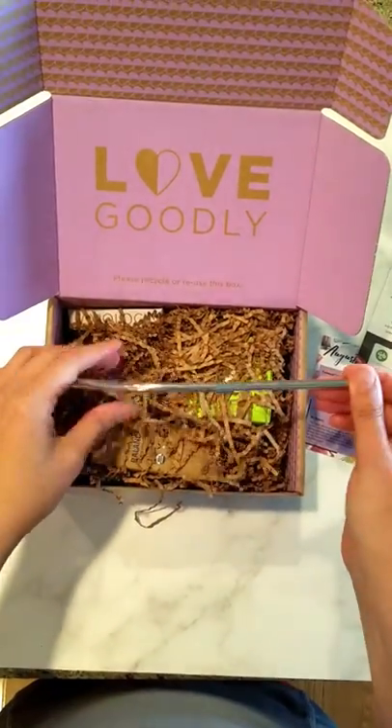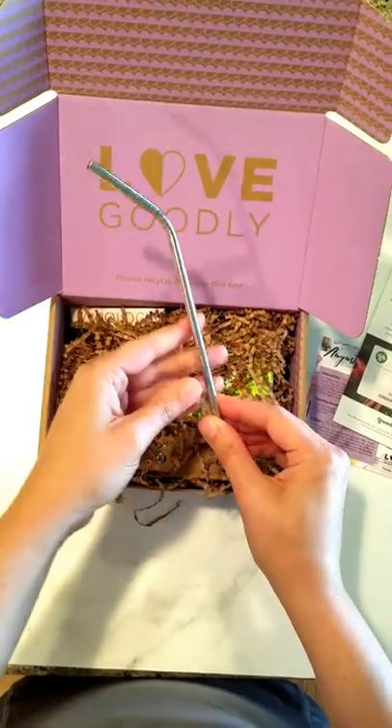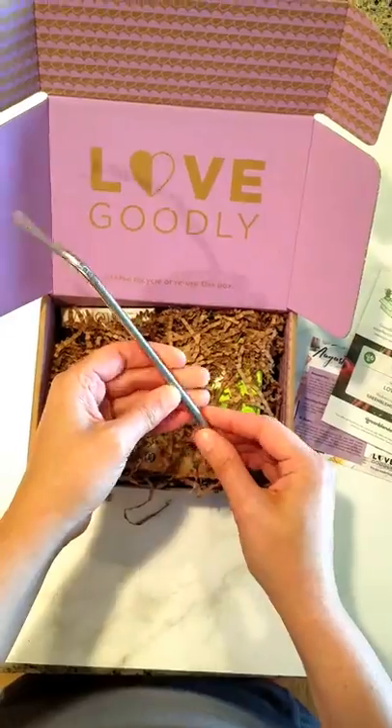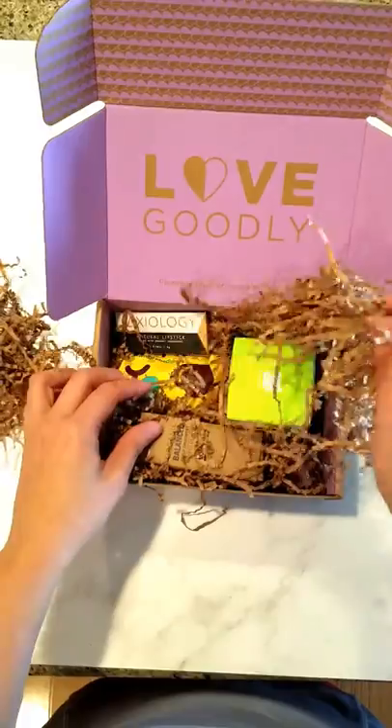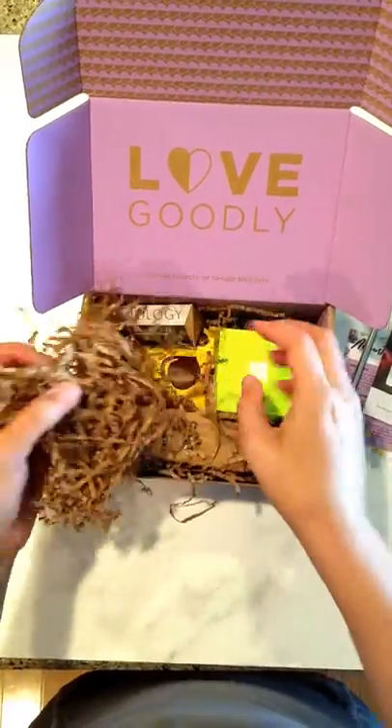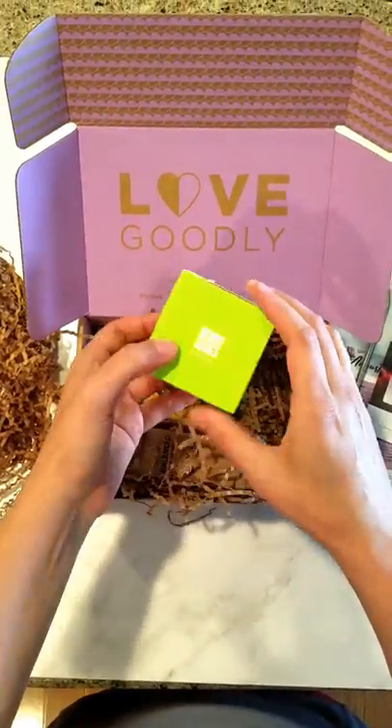Let's see what we got. Oh, we got a straw — so there's no plastic waste; we can reuse this. Of course, all these packaging materials are recyclable.